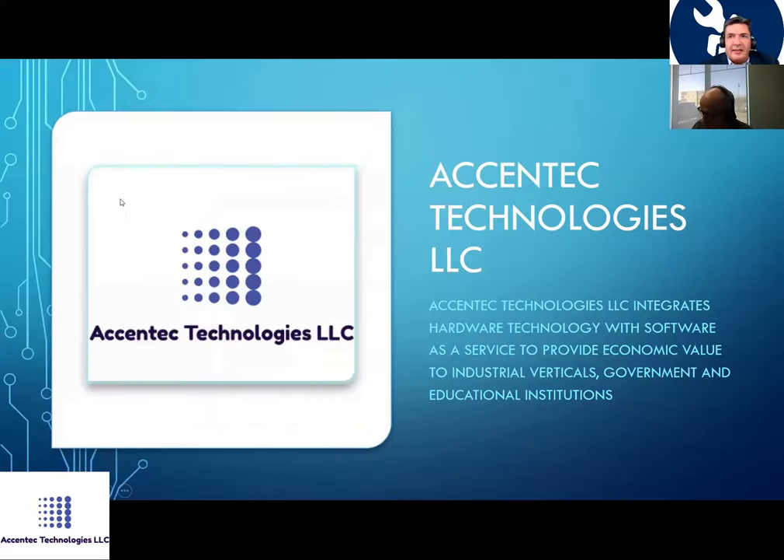A little introduction: who is Eccentric Technologies? We are an integrator that integrates hardware and software as a service into different verticals, such as energy, manufacturing, government, and educational institutions.